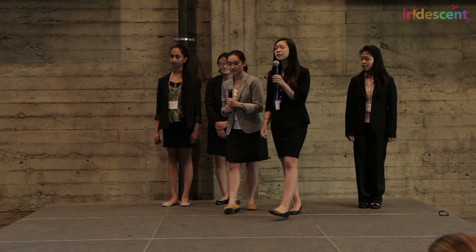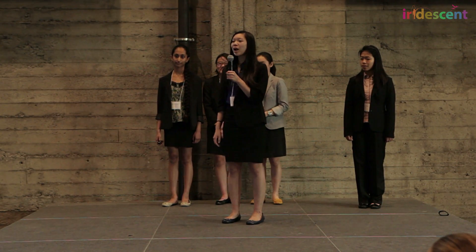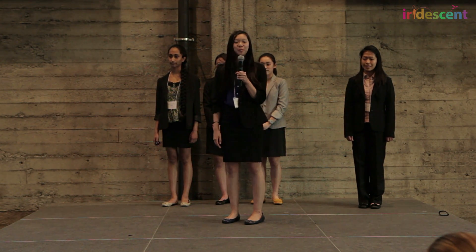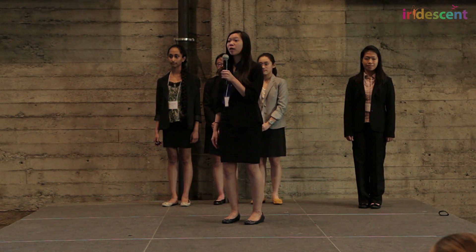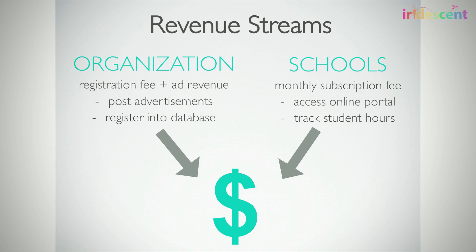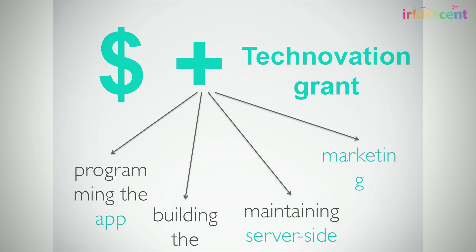So, how is Community a sustainable business? Our app is free for students to encourage them to volunteer and to match competitor prices. Our primary revenue streams come from two sources. First, organizations who can pay to post advertisements about upcoming events. And second, schools will pay a monthly subscription fee to cover the costs for programming the app, building the online portal, maintaining server-side operations, and marketing.